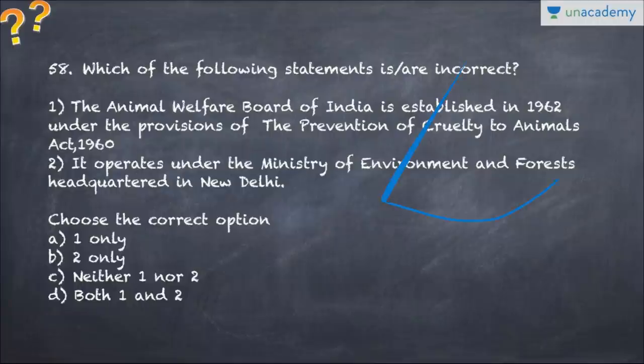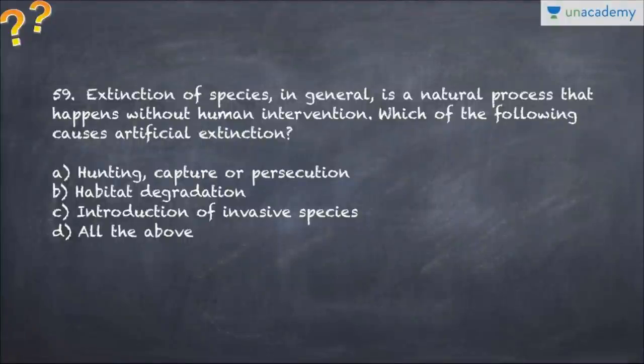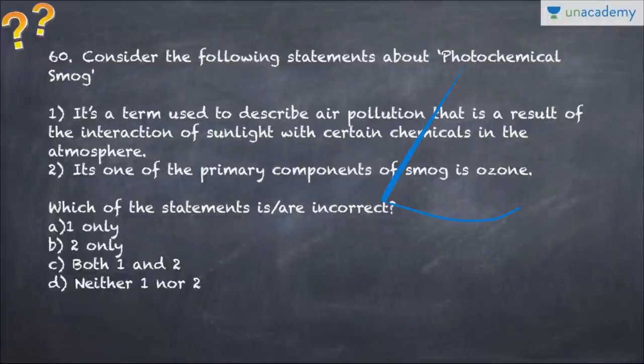Question number 58 asks about incorrect statements regarding the Animal Welfare Board of India, which was established in 1962 and operates under the Ministry of Environment and Forests in New Delhi. Question number 59 states that extinction of species is a natural process; it asks which of the following causes artificial extinction. Question number 60 covers photochemical smog - a term used to describe air pollution where ozone is one of the primary components - and asks you to identify the incorrect statement.